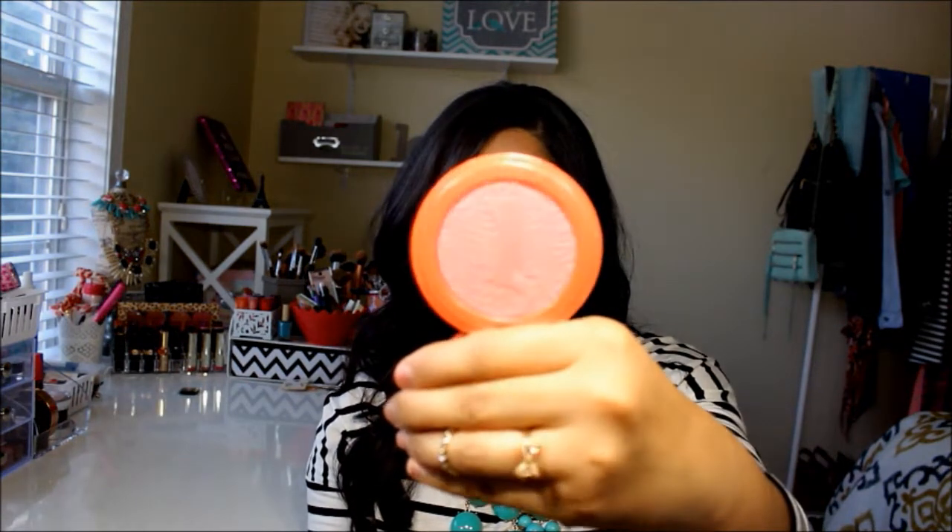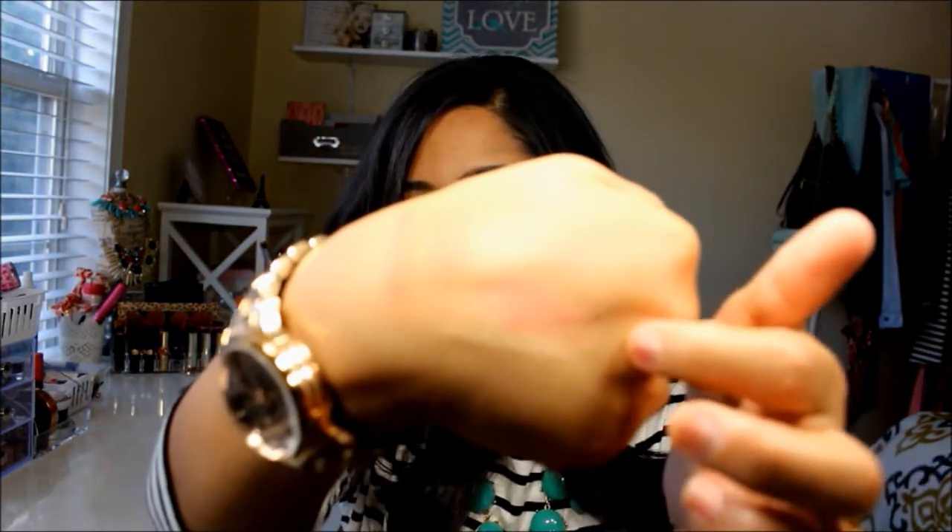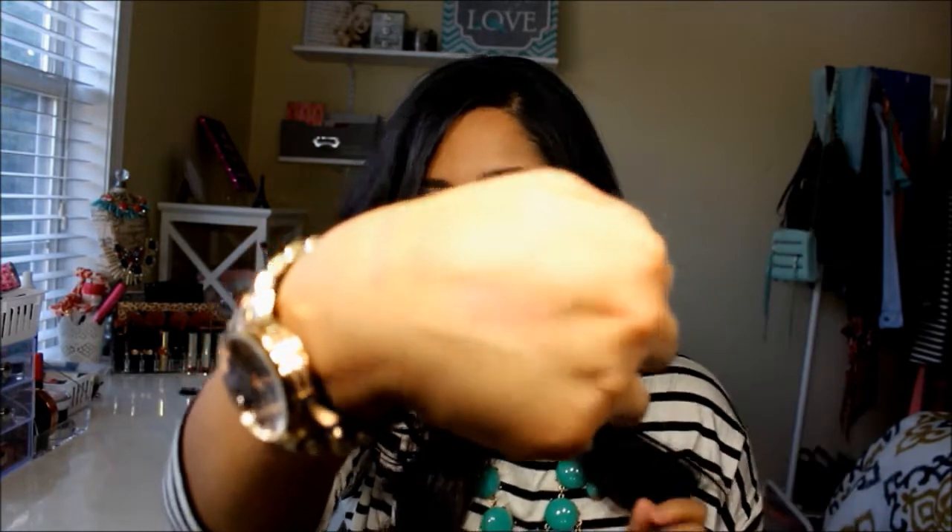And then I picked up this Tarte blush. I have been looking for this blush everywhere and every time I go to Sephora they're always out of it. So I went just the other day and I saw it, so I just picked it up. It is called Tipsy and it is a beautiful coral color.